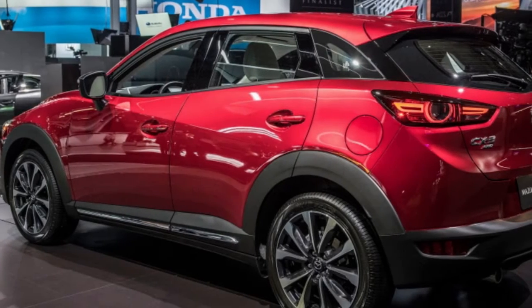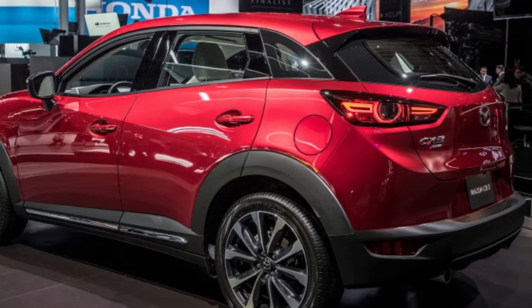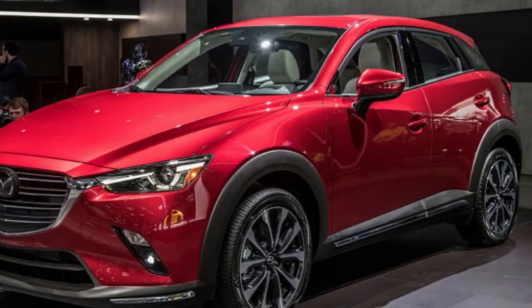Mazda's littlest vehicle, the CX-3 subcompact hybrid, is getting an update for the 2019 model year. Outwardly, you'd be unable to tell what changed, and that is because very little did.